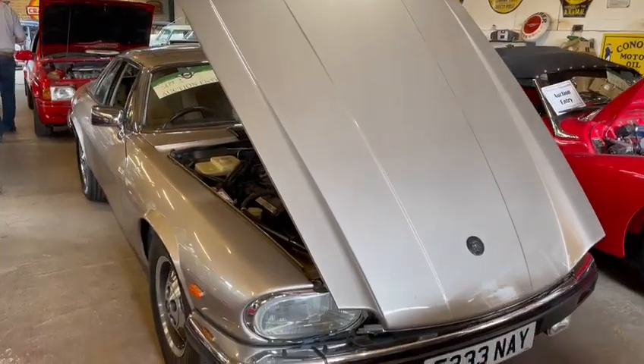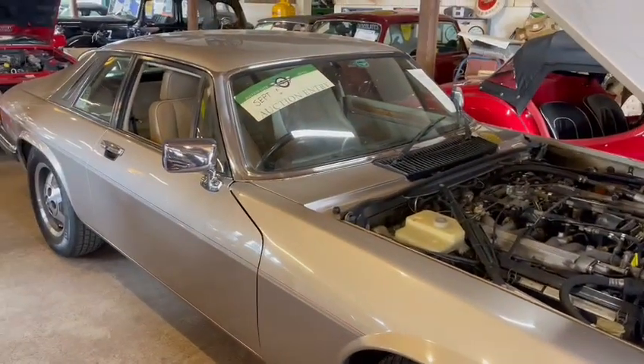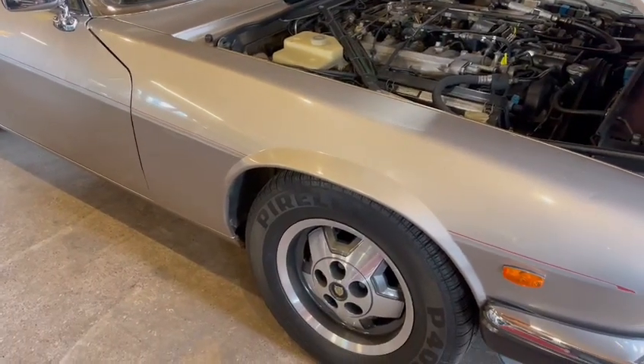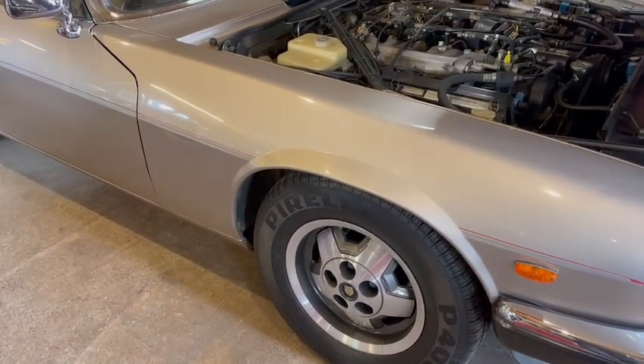Right then folks, here we go - Jaguar XJS V12. This doesn't look a bad little motor; I say little, they're quite big actually. Another one Derek collected the other day. I believe it came with some background, we all like to know where they came from. But I'll tell you about the car itself - what I've just seen as I've been going around photographing and videoing.